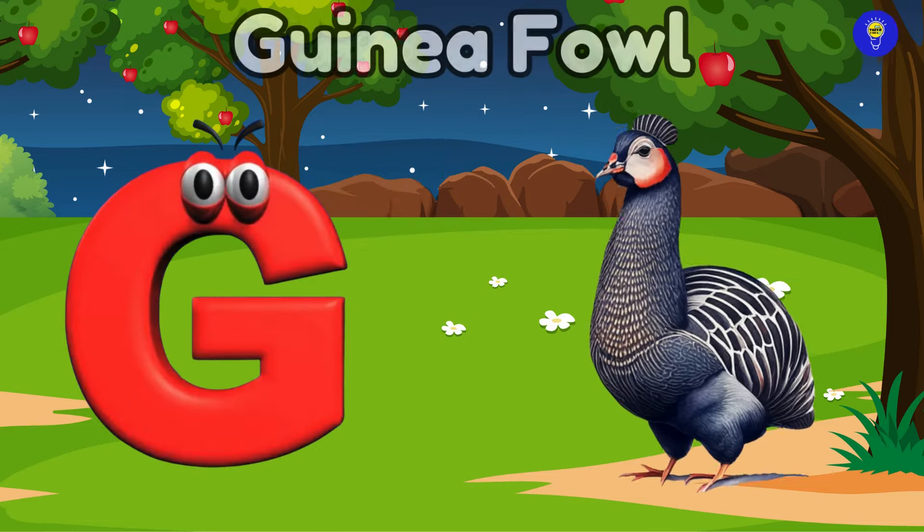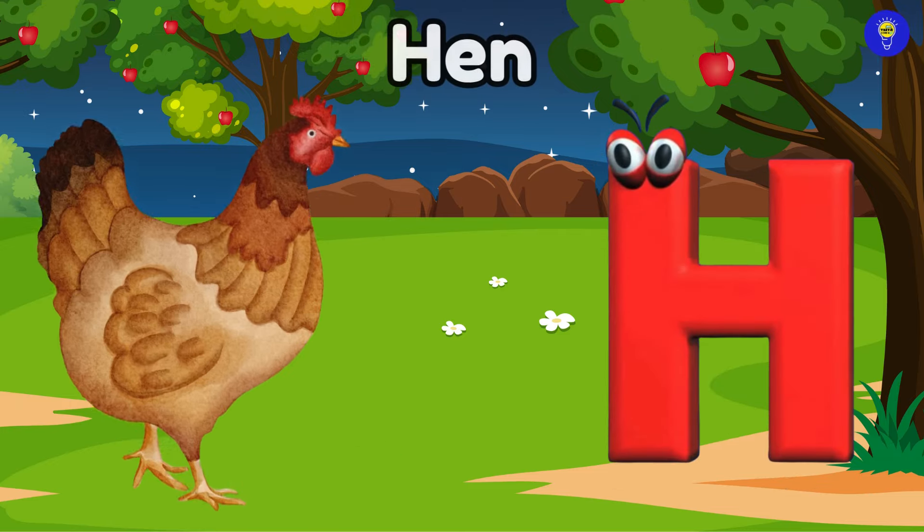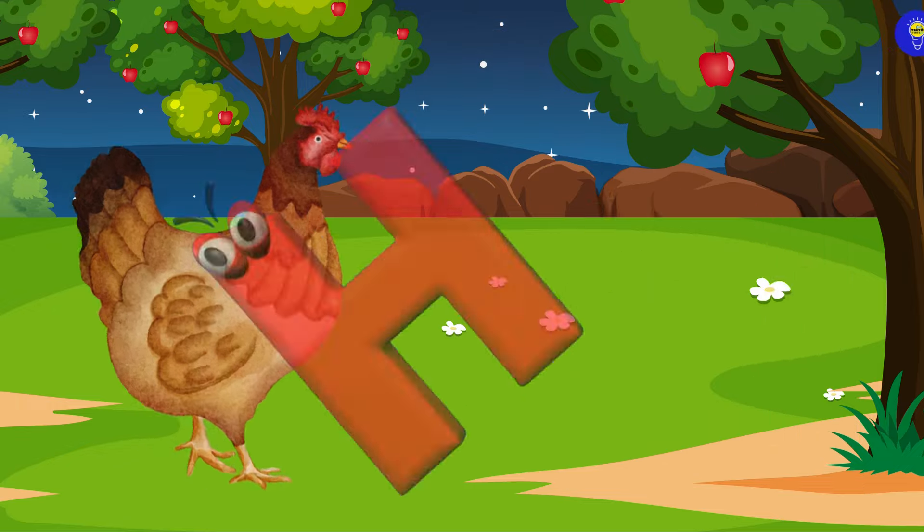G is for guinea-fowl. Guh, guinea-fowl. H is for hen. Ha, hen.